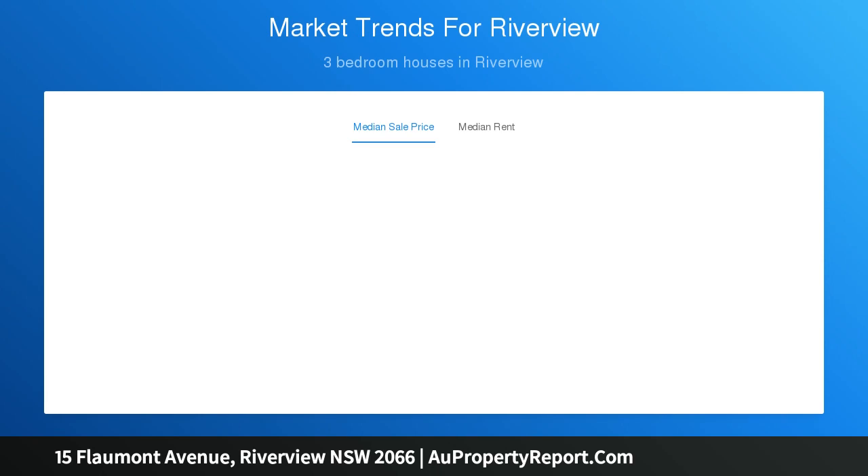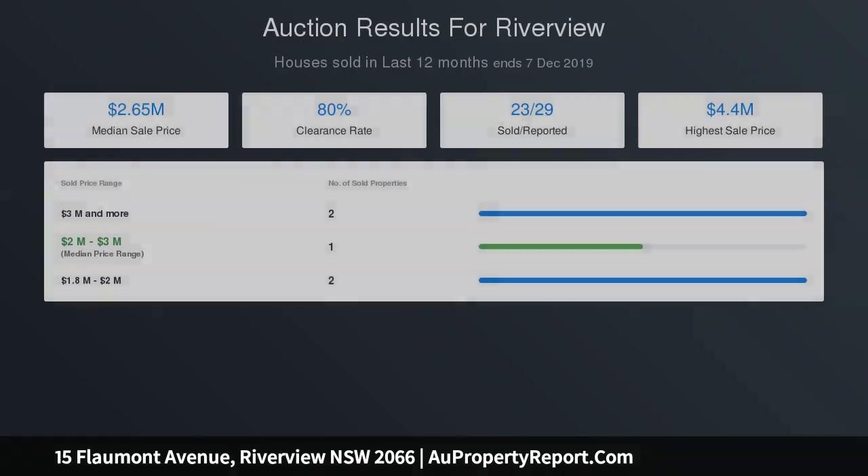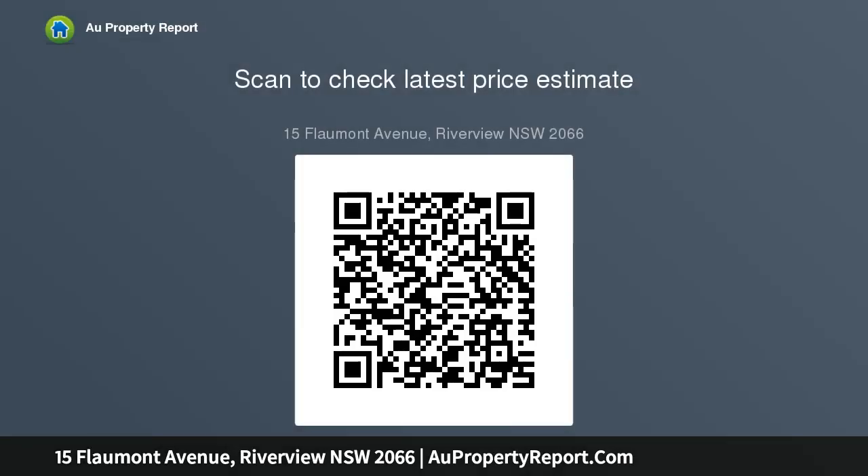The neat kitchen is equipped with a mill oven and Bosch gas cooktop. Well-proportioned bedrooms are fitted with built-in wardrobes. The immaculate bathroom showcases a glass shower and separate WC. High ceilings, polished timber floorboards, and ceiling fans throughout. Single lock-up garage plus ample internal storage space.